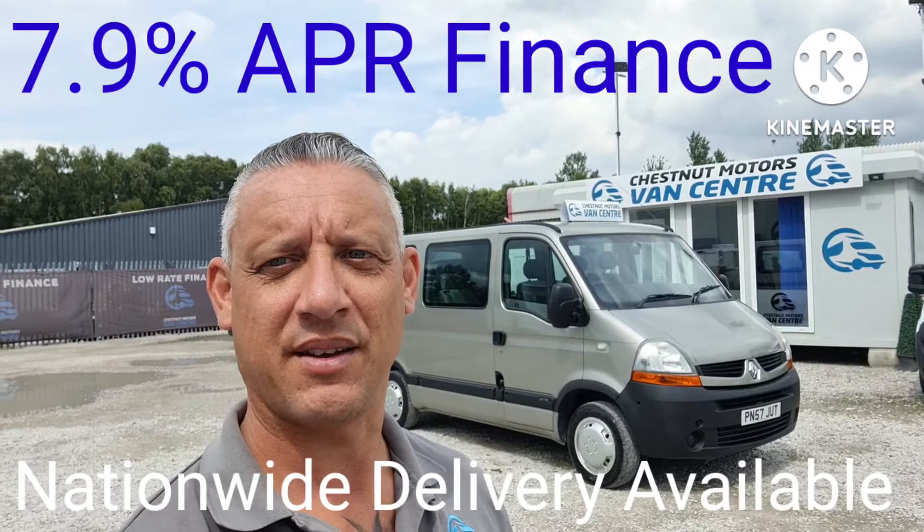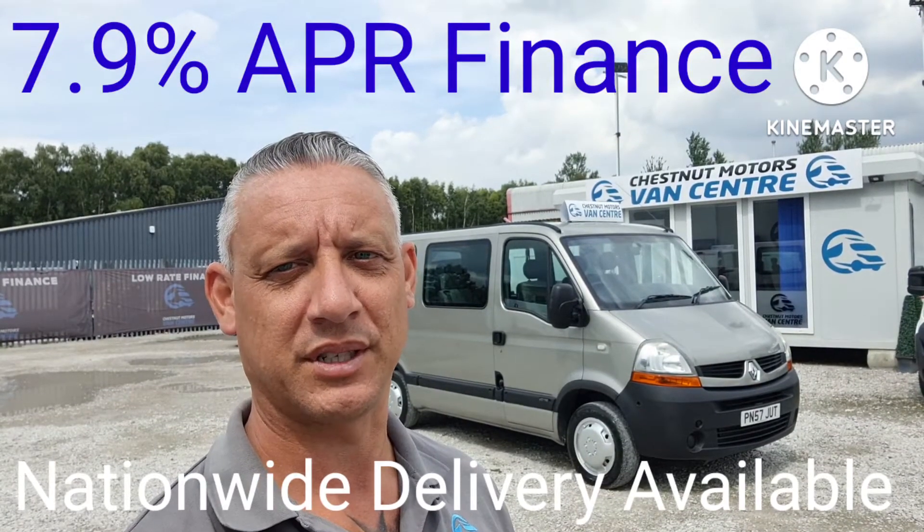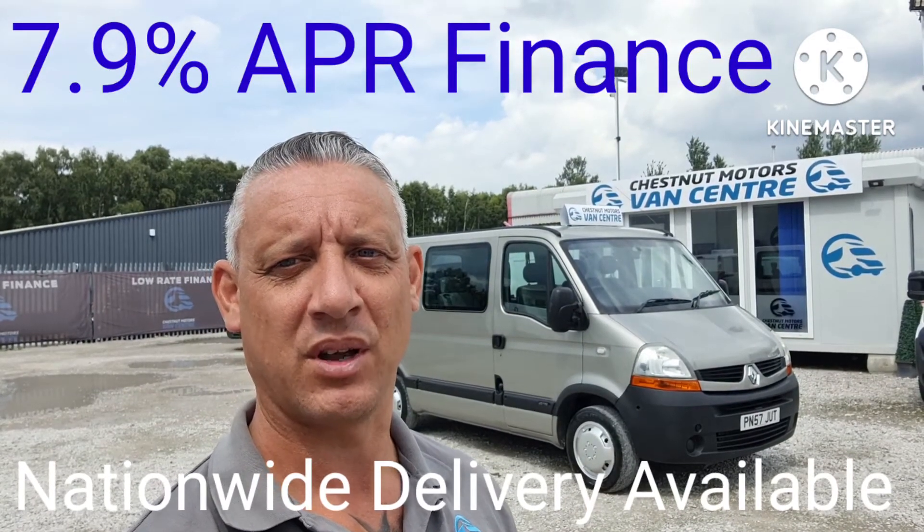So there you have it — a 2007 Renault Master WAV, coming with a new MOT and a full service. Home delivery is also available.